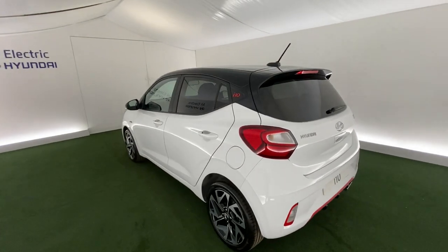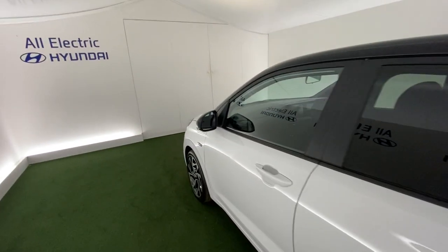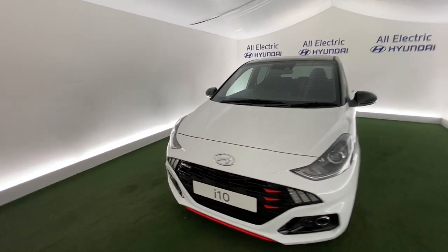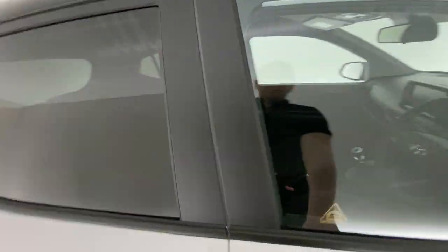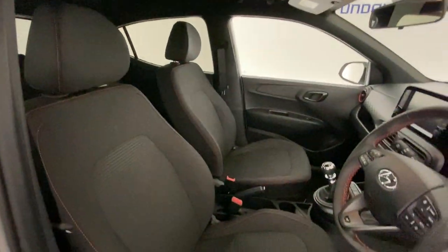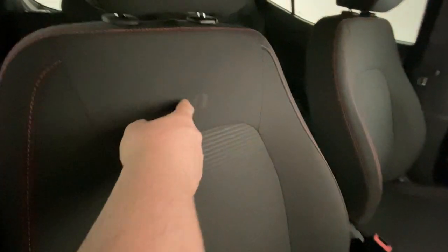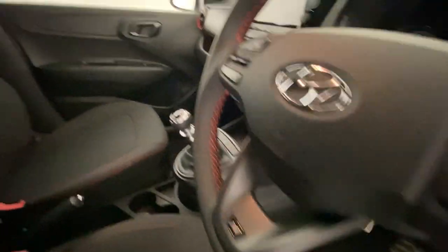Moving around, you can see this looks absolutely fantastic, this car. And as we go inside, lovely inside, lovely and sporty. Nice and spacious as well inside. A lovely red stitching going along the steering wheel and the seats. You just have the N badging on the seats as well, and on the steering wheel and on the gear shifter.